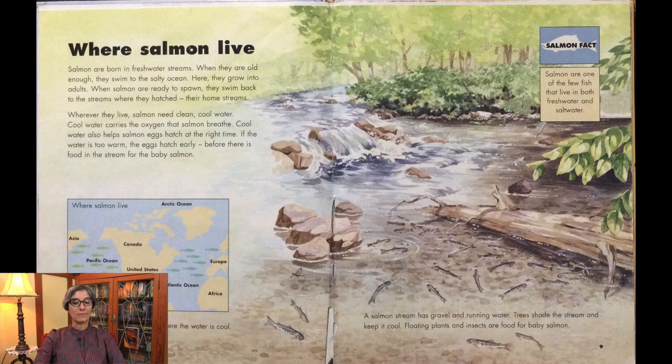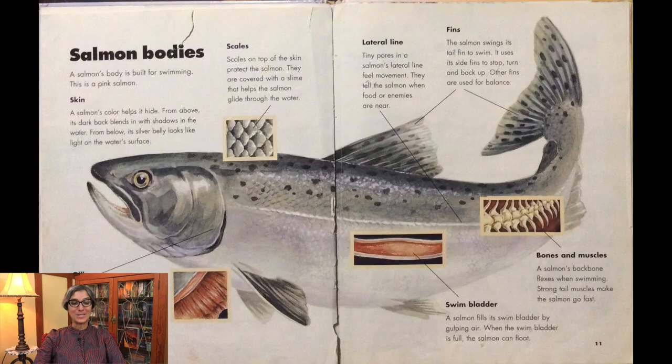Salmon are one of the few fish that live in both freshwater and saltwater. A salmon's body is built for swimming. This is a pink salmon. A salmon's color helps it hide. From above, its dark back blends in with the shadows in the water. From below, its silver belly looks like light on the water's surface. Let's look at the parts of a salmon.